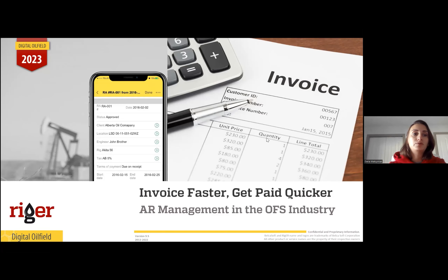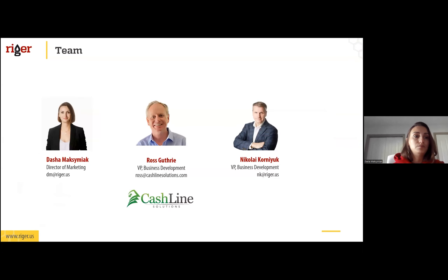Good morning everyone, and welcome to this week's regular webinar. Today we have a very special webinar together with our friend and partner Ross from Cashline Solutions. We will be talking about accounts receivables management in the oil field service industry. Given the cost of new capital, no business can afford to let existing capital go to waste. However, some businesses don't realize how much cash is trapped in their own balance sheets — freeing up that cash by optimizing working capital delivers more than improved operational efficiency.